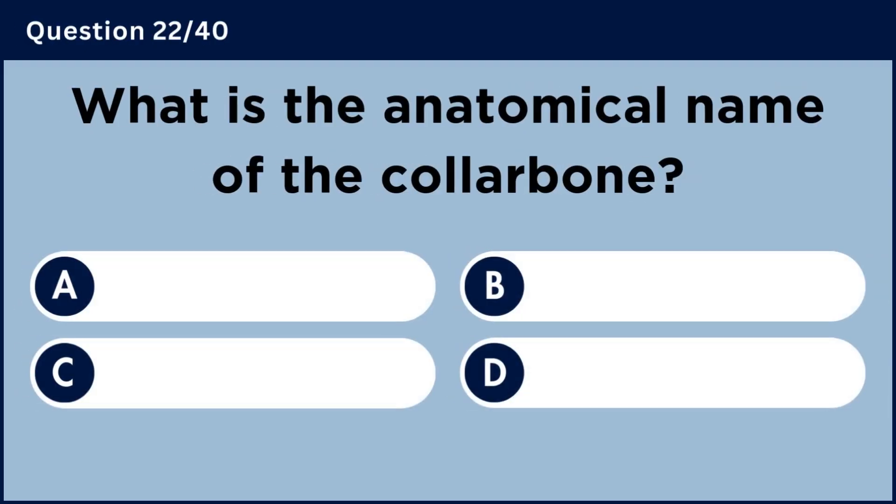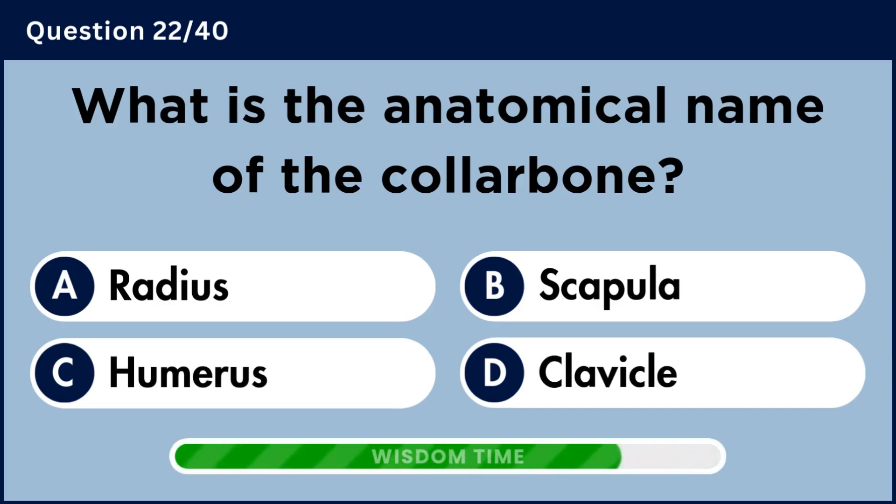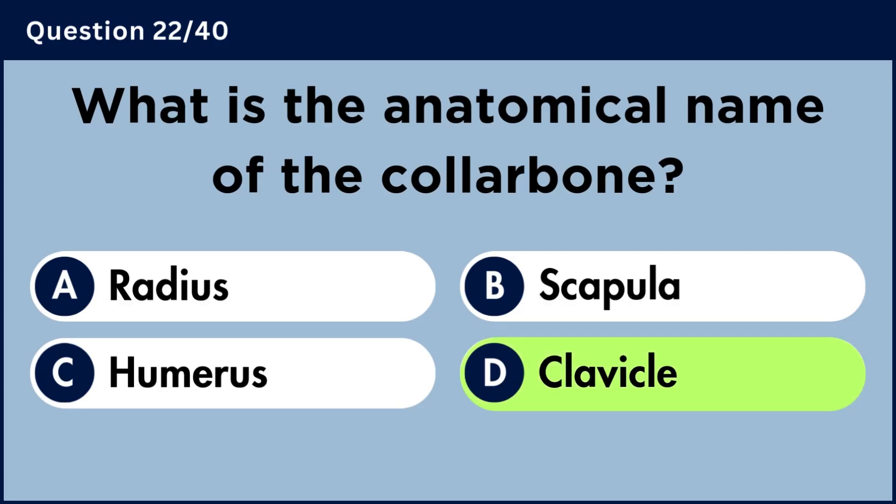What is the anatomical name of the collarbone? Answer D: Clavicle.